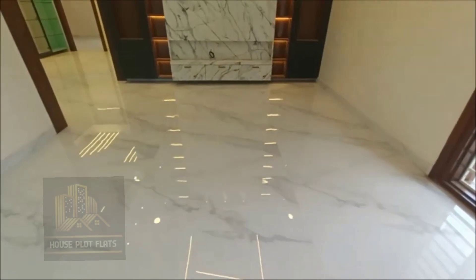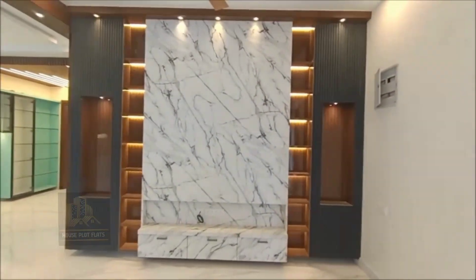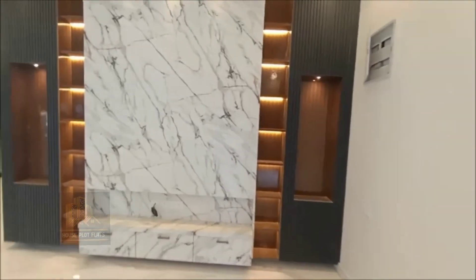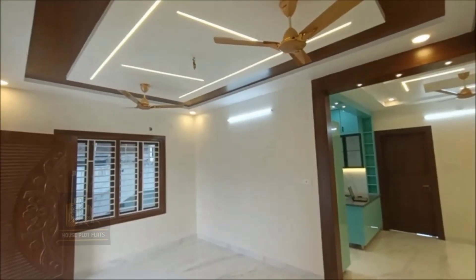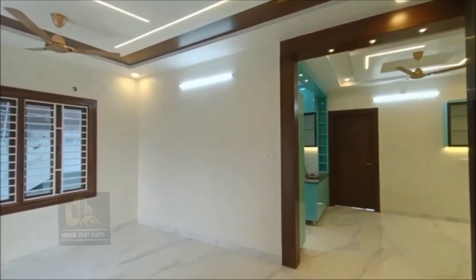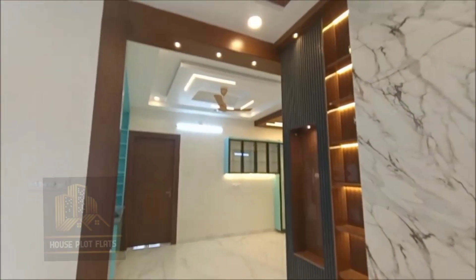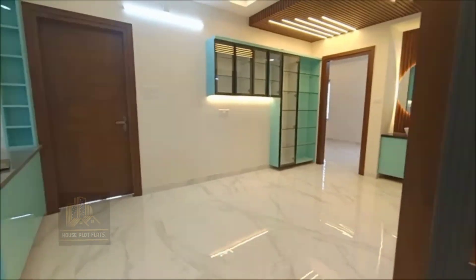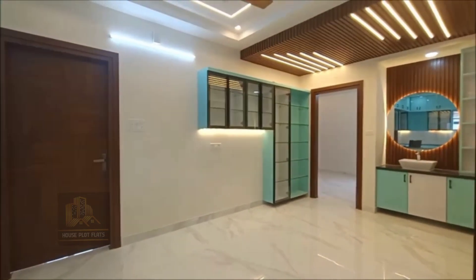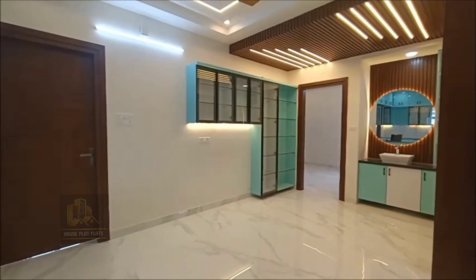The ceiling is very nicely done and simple. We are now entering the dining hall. The dining hall measures 16.68 by 10.90 feet and is very colorful.